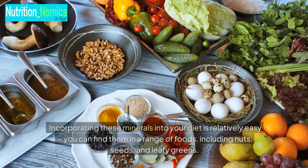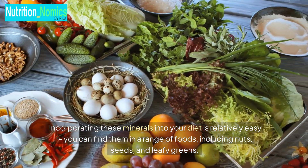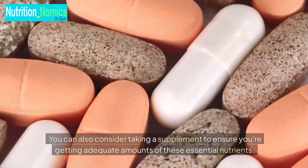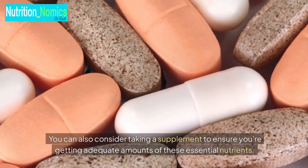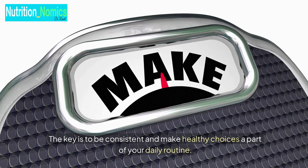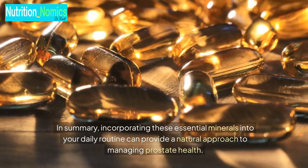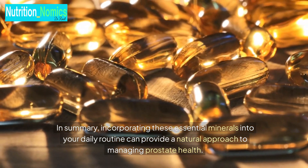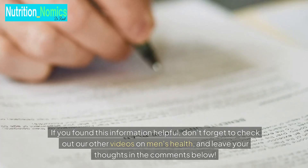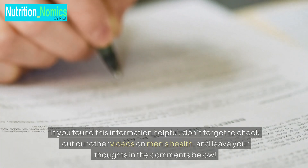Incorporating these minerals into your diet is relatively easy. You can find them in a range of foods, including nuts, seeds, and leafy greens. You can also consider taking a supplement to ensure you're getting adequate amounts of these essential nutrients. The key is to be consistent and make healthy choices a part of your daily routine. In summary, incorporating these essential minerals into your daily routine can provide a natural approach to managing prostate health. If you found this information helpful, don't forget to check out our other videos on men's health, and leave your thoughts in the comments below.